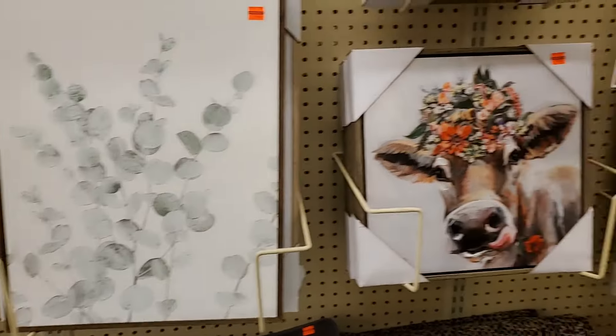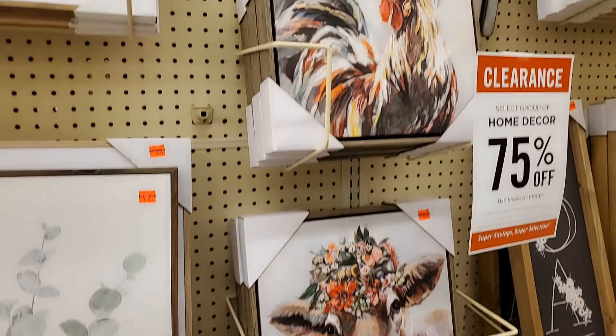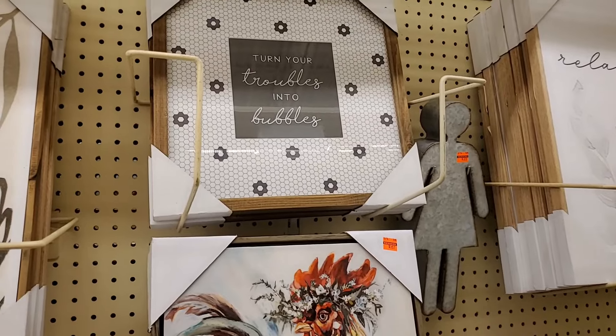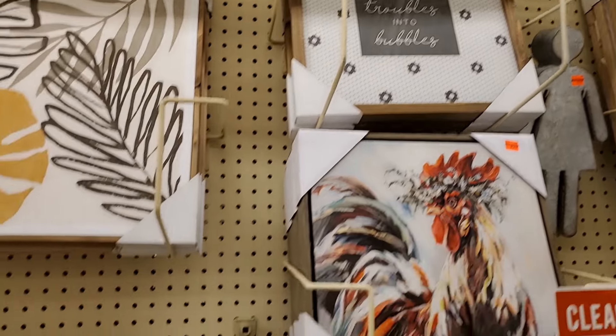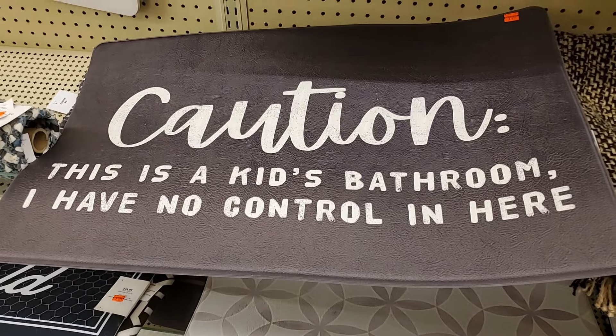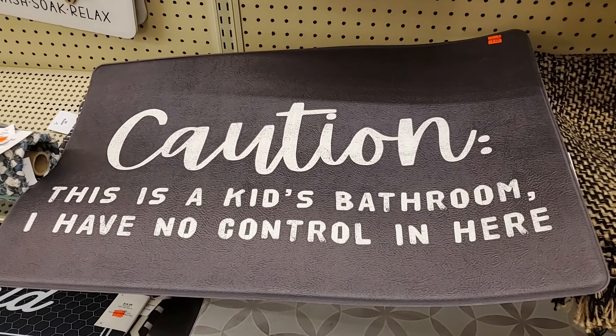I'm just kind of giving you guys an overall view. "Turn your troubles into bubbles" — that is $6.24. This is for a kid's bathroom — $4.99 for that.